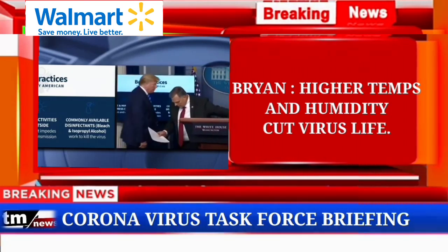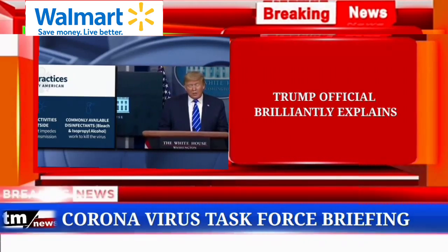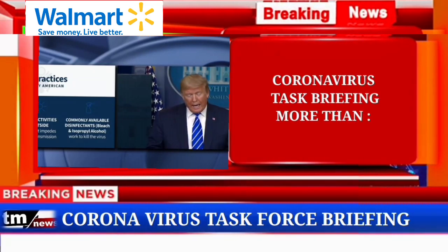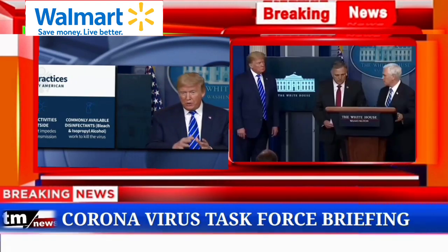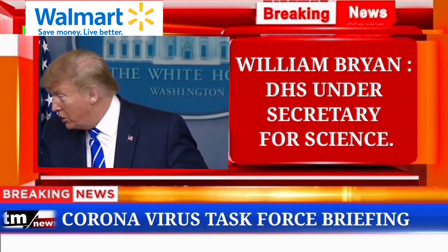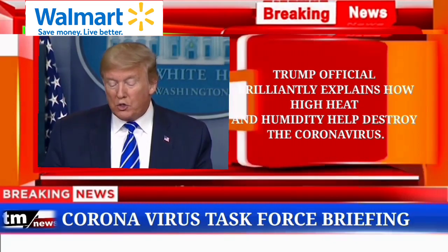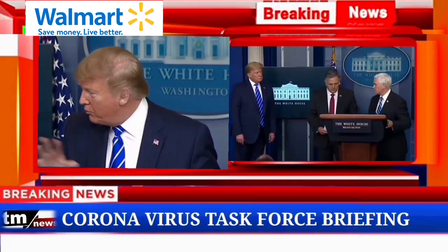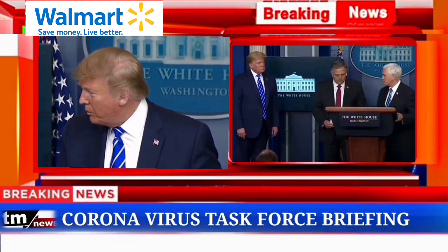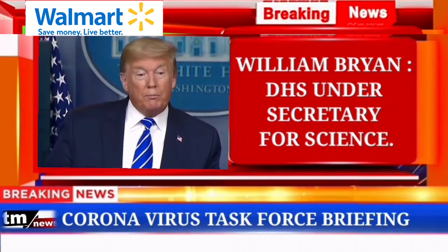Thank you very much, Mr. Bryan. So I have a question that probably some of you are thinking of if you're totally into that world, which I find to be very interesting. Supposing we hit the body with a tremendous — whether it's ultraviolet or just very powerful light. And I think you said that hasn't been checked, but you're going to test it. And then I said, supposing you brought the light inside the body, which you can do either through the skin or in some other way. And then I see the disinfectant where it knocks it out in a minute, one minute. And is there a way we can do something like that by injection inside, or almost a cleaning? Because you see it gets on the lungs and it does a tremendous number on the lungs. So it'd be interesting to check that — you're going to have to use medical doctors. But it sounds interesting to me. So the whole concept of the light, the way it kills it in one minute, that's pretty powerful.